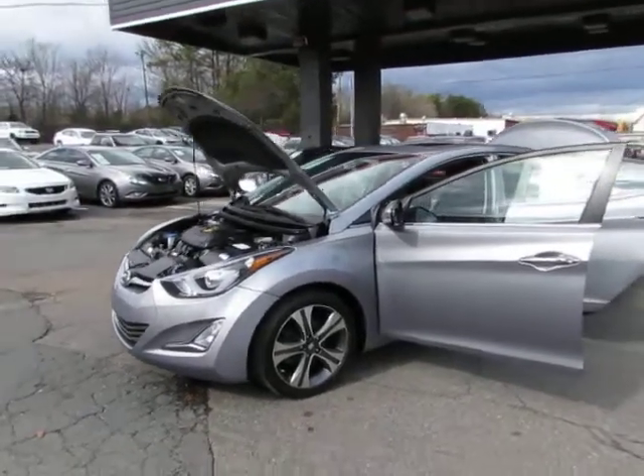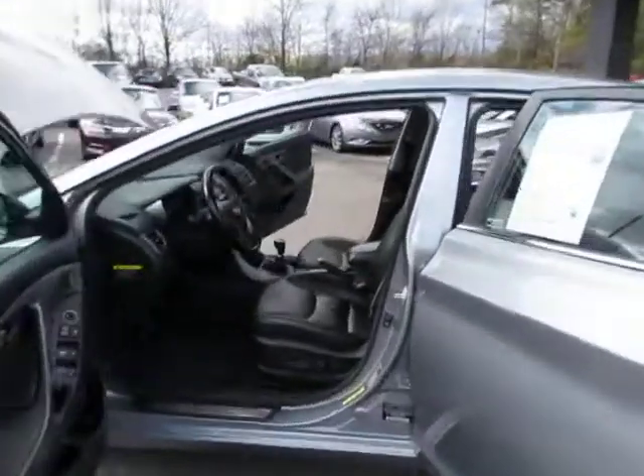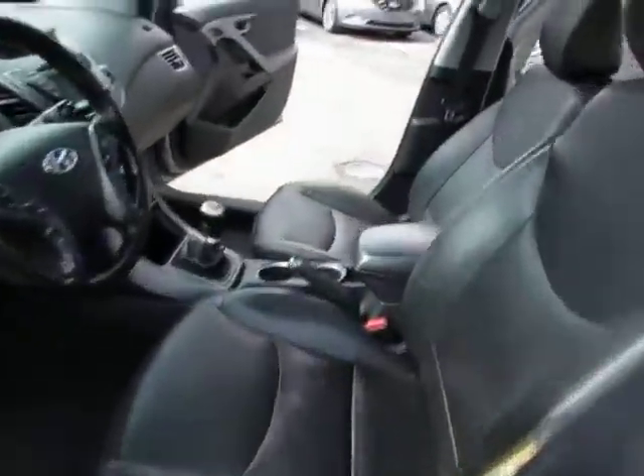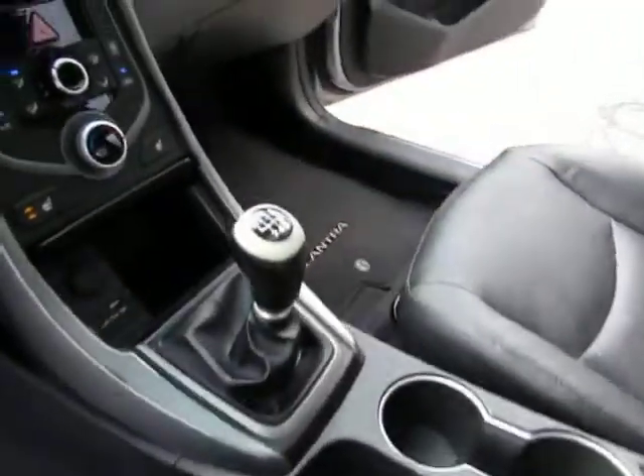Hey guys, here at Auto Selection of Charlotte we have this 2014 Hyundai Elantra with a 4-cylinder 2-liter engine, black leather interior, power sunroof, and 6-speed manual transmission.